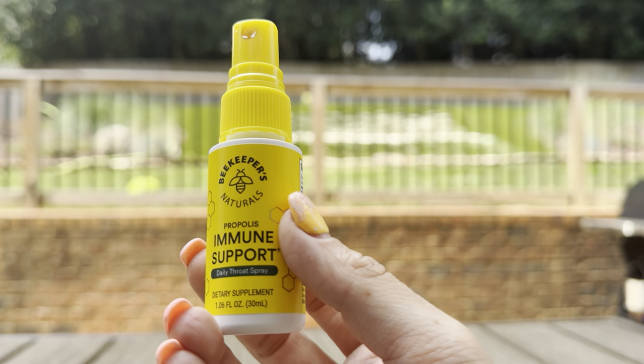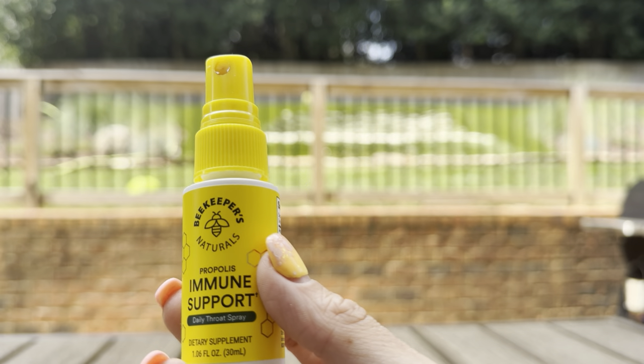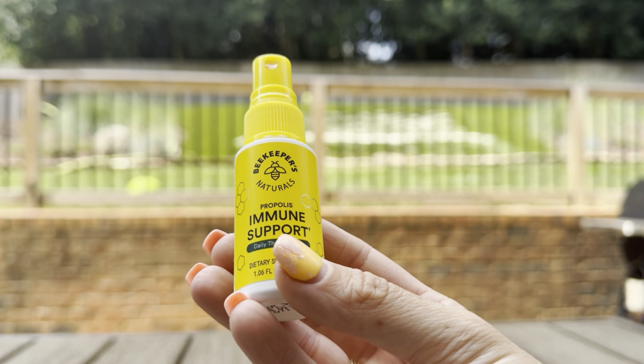Just like you would take local honey to help with any type of flu, cold, or even allergy symptoms, this is another great product that can naturally help with some of those symptoms. I definitely recommend this product — it's perfect.